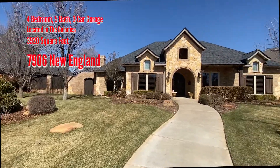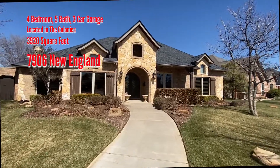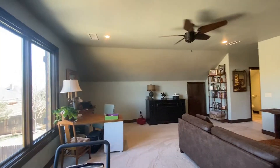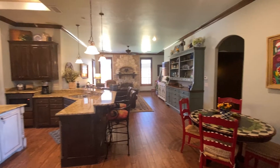One remarkable home in the colonies. This one has it all, including four living spaces: the formal living area, a beautiful den with fireplace, a basement that is a media room, and an upstairs bonus room. A great design to entertain family and friends.